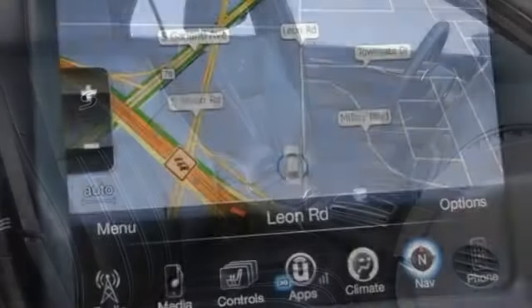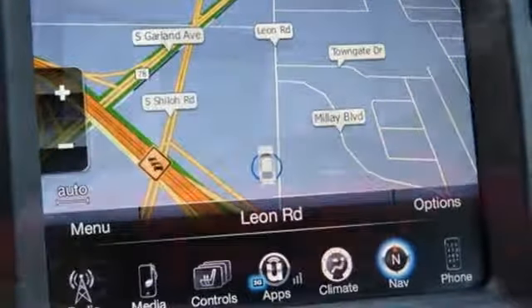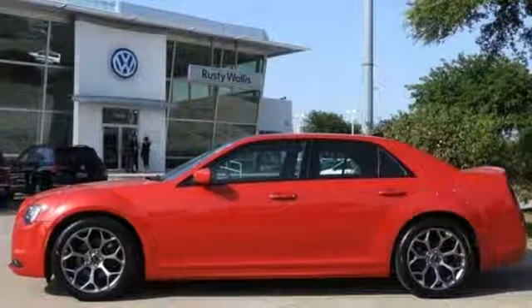Performance that thrills with luxury that caters — there's no other sedan like it on the market. Take the 300 for a test drive.